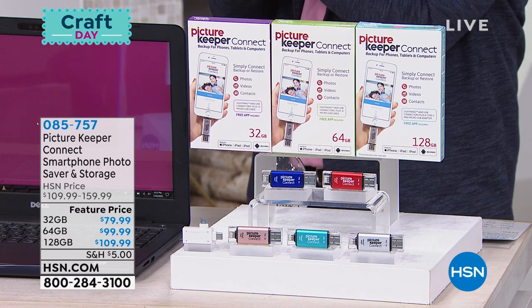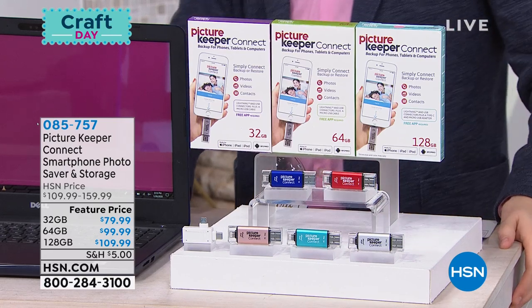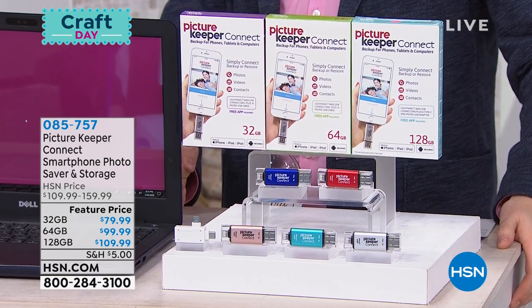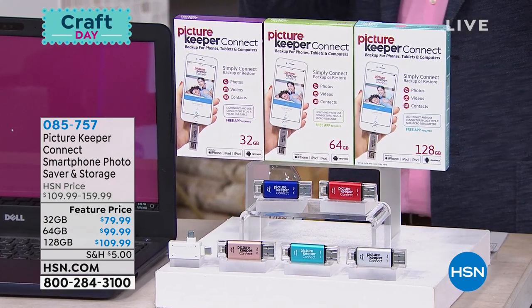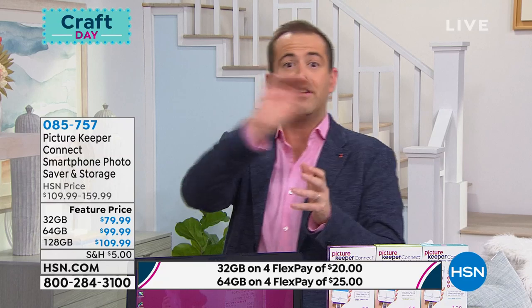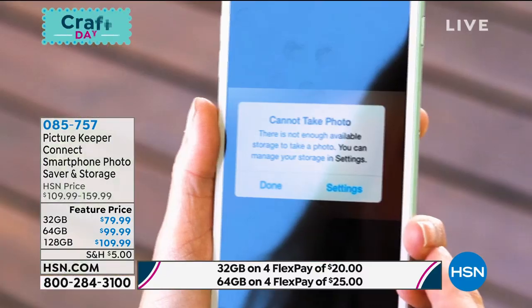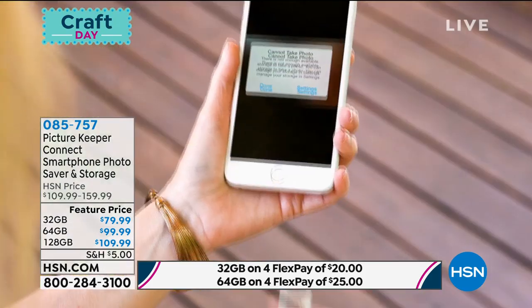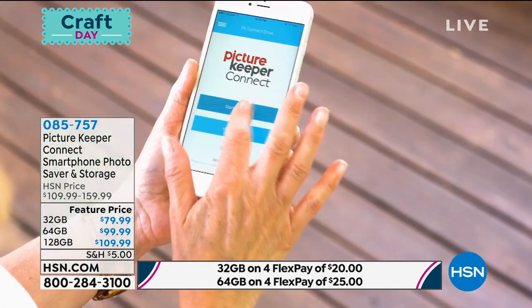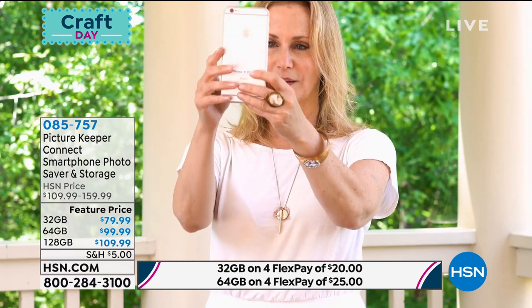In which case we might be spending a little bit longer on our spectacular Picture Keeper Connect. This is a product that for so many folks is a lifesaver, me included. If you've ever had your phone stolen and lost all the pictures. If you've ever had a phone break or crash or freeze. If you've ever had a phone that says out of space—delete, delete, delete—and you don't want to delete something. We need to free up the space, we need to protect and we need to back up.